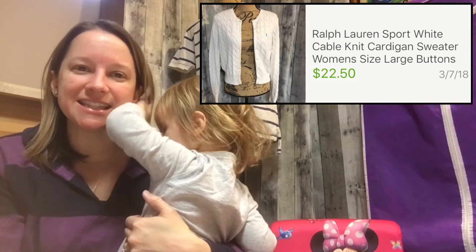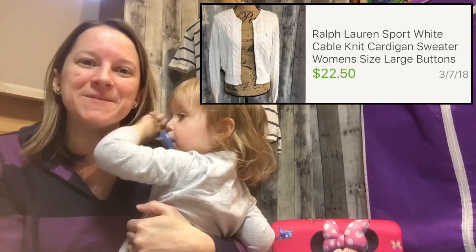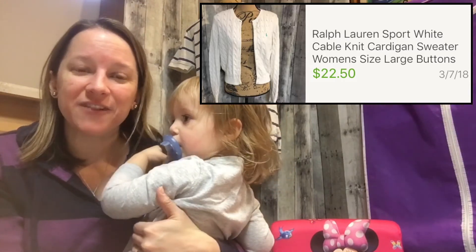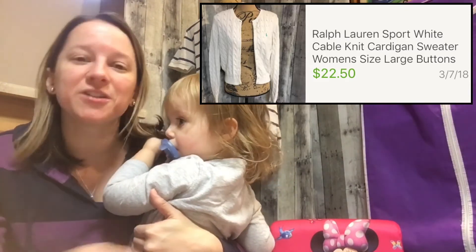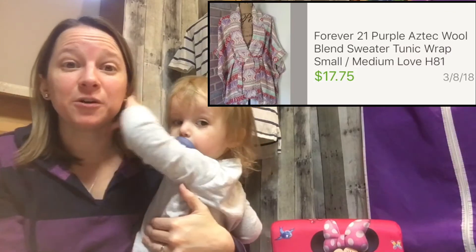This next item is a Ralph Lauren white cardigan. I just listed it and sold it the same day, so maybe I had it priced too low — but it was a quick flip, so you can't beat that. I only paid $3.25 and sold it for $22.50.